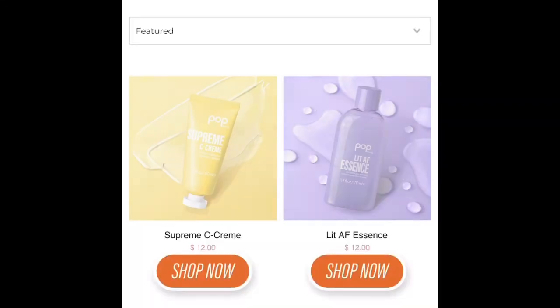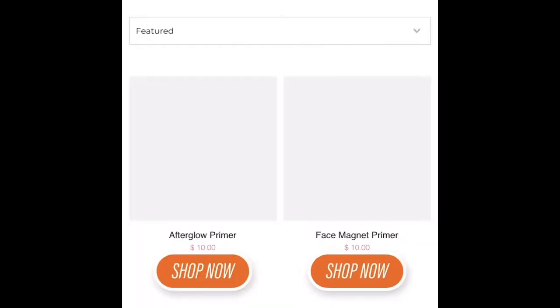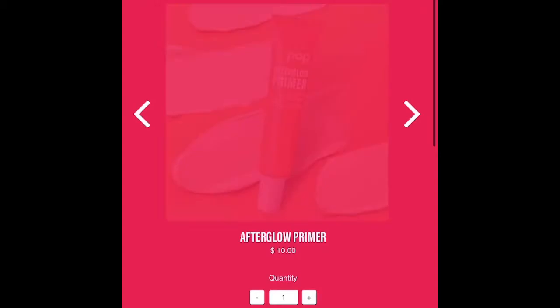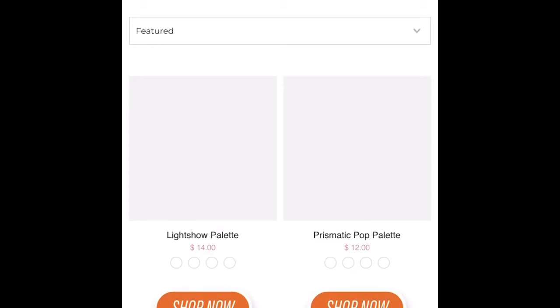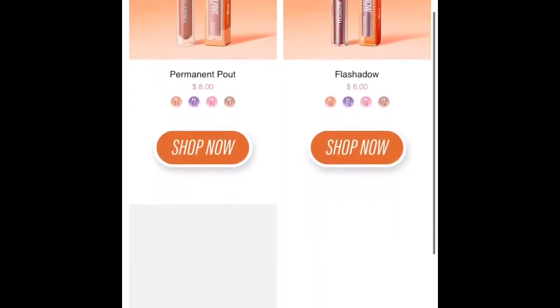Pop also carries priming and setting sprays — I haven't tried them yet, but they're once again affordable and I'm looking forward to trying them soon. Pop does have color as well — palettes, liquid eyeshadows, and lipsticks.